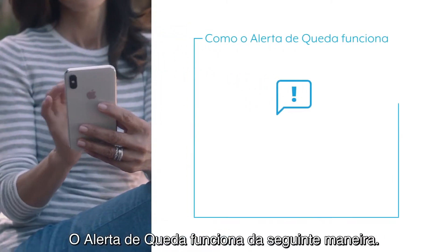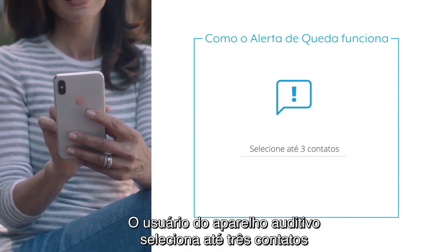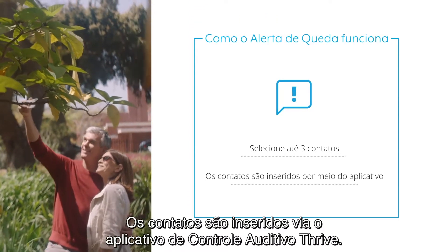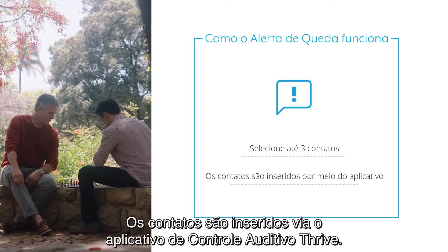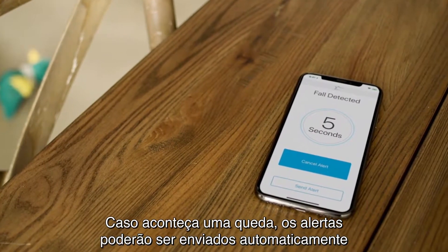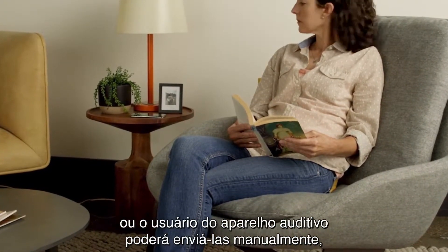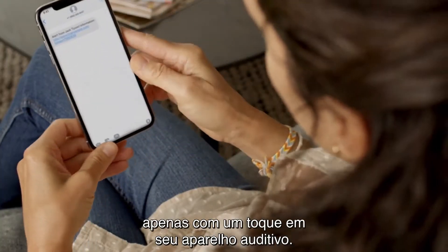Here's how Fall Alert works. The hearing aid wearer selects up to three contacts to be notified if they fall. Contacts are entered via the Thrive Hearing Control app. If a fall occurs, alerts can either be sent automatically or the hearing aid wearer can send them manually by just tapping on their hearing aid.